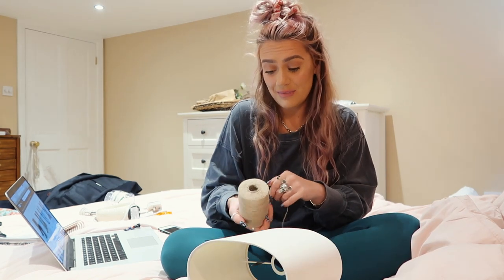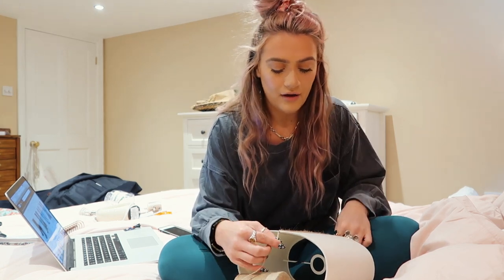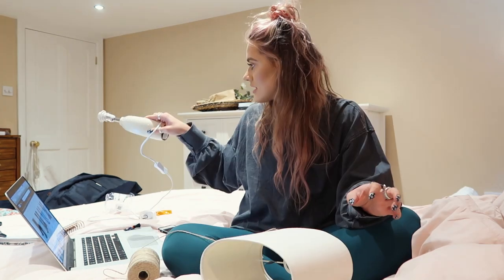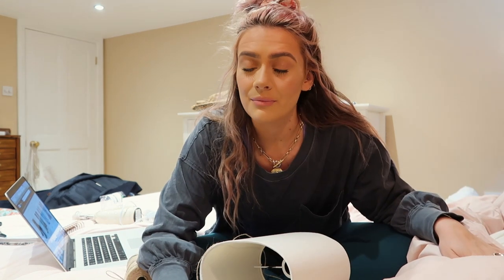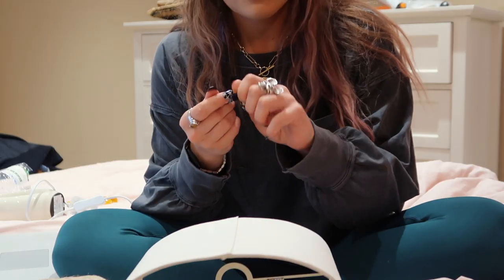Basically what McKenna did — she made it look really easy. She just wrapped the twine vertically all the way around. I'm going to DIY my lamp shade on my bed. I'm going to use super glue. I don't know what she used — probably a hot glue gun. I've got a meeting in an hour and a half, so my goal is to be done by then. The twine is also from Amazon and wasn't expensive at all. Let's give it a go.